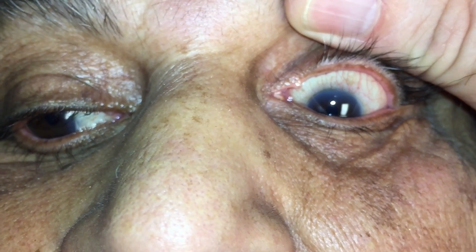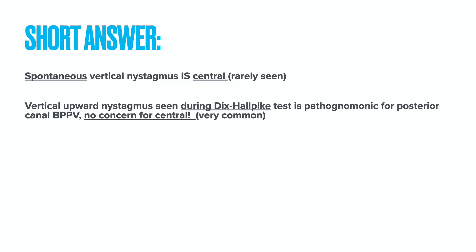So, 10 to 30 seconds of vertical upward nystagmus seen during the Dix-Hallpike test is very common, and assuming the clinical story fits with BPPV, it's completely benign. Persistent, spontaneous vertical nystagmus or downward nystagmus seen with the patient sitting or lying still is much less commonly seen, and yes, that means a central cause for the vertigo.